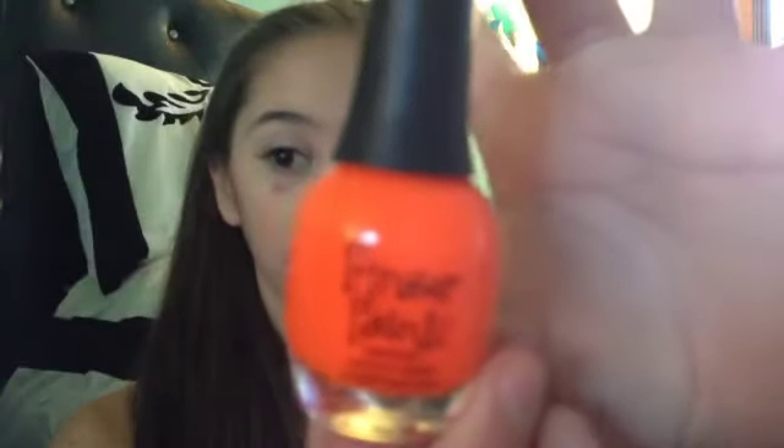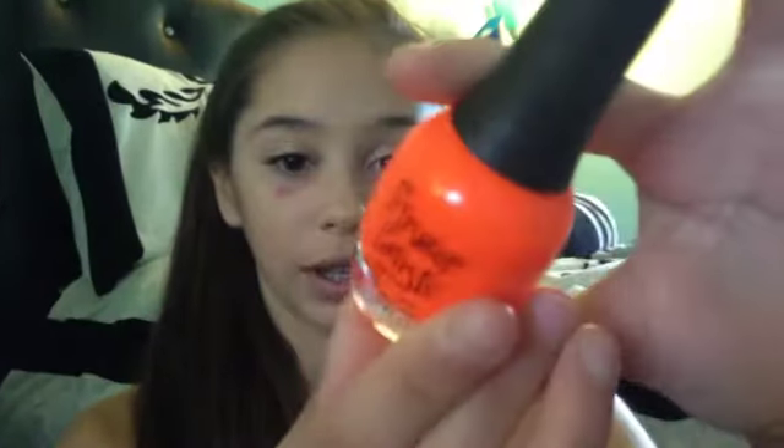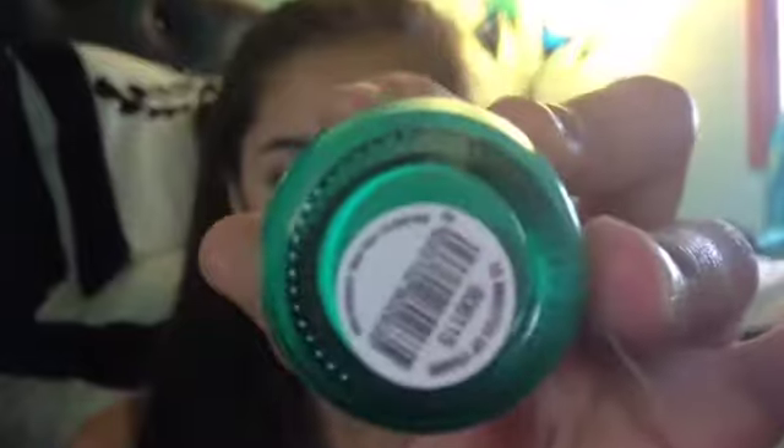Next is Finger Paint. So the first one I have is this blaze orange one in the color Iconic Orange. And this one is in the color 15 Minutes of Fame. These are around $5 to $6, and you can get them at Sally's Beauty Supply.